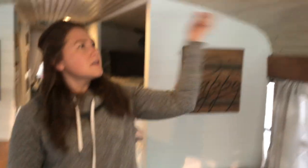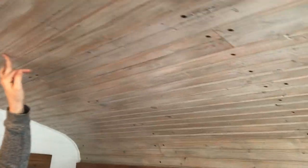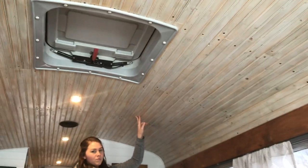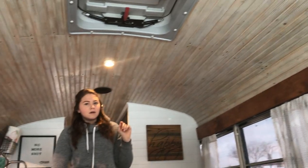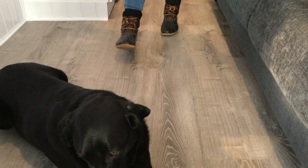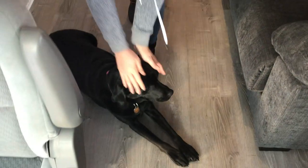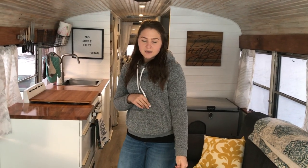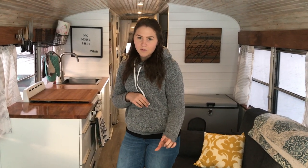Our ceiling I custom did — they are pine tongue and groove planks. I did the finish myself. The ceiling is also insulated with foam spray insulation. Our flooring is the LifeProof luxury vinyl planking. I believe the color is sterling oak. You can find this at Home Depot — it's awesome, we love it. The insulation we did on the floor is inch and a half thick foam board insulation.